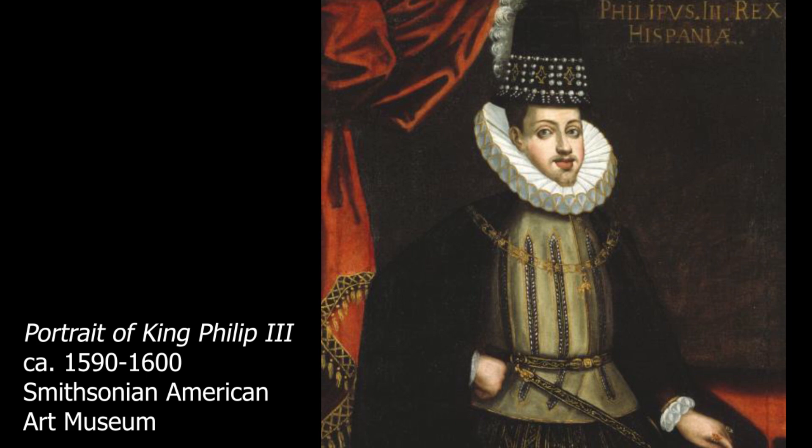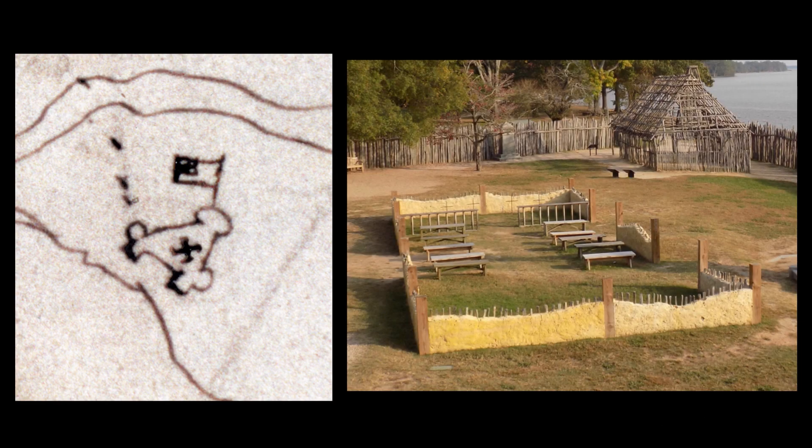This means that the earliest known depiction of James Fort is in the Spanish archives, not the British. Excavation proved the map's overall accuracy — the 1608 church was found where the center X is drawn, while the northern projection likely represents an enclosed settlement or garden. Today, the map is the logo for Jamestown Rediscovery and Historic Jamestown.